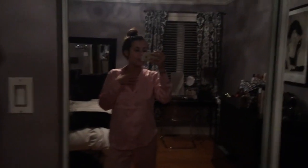So outfit of the night. Good night, guys.